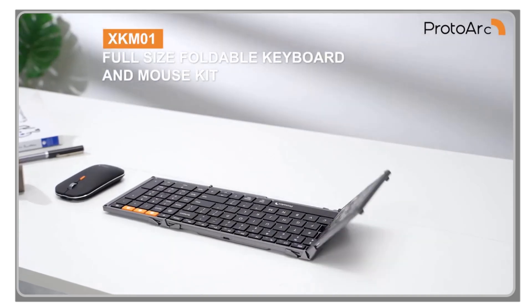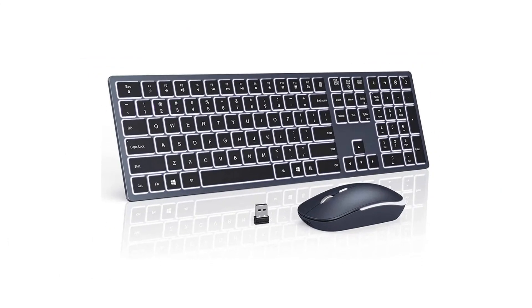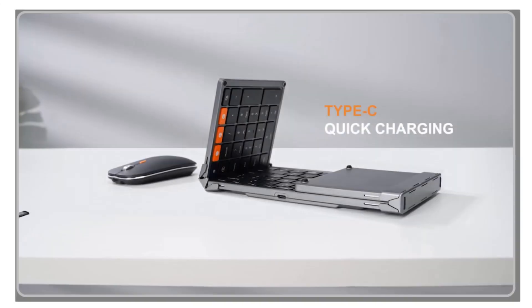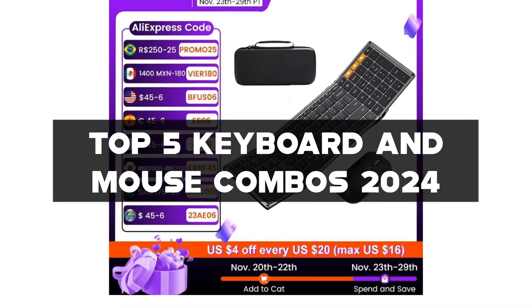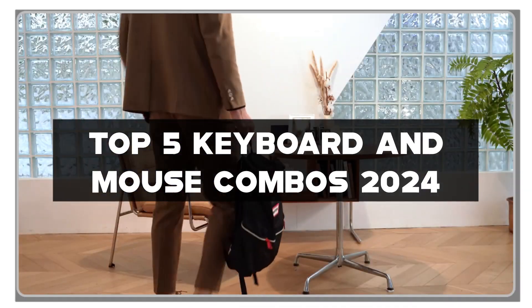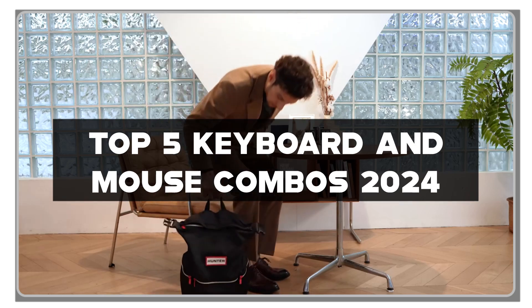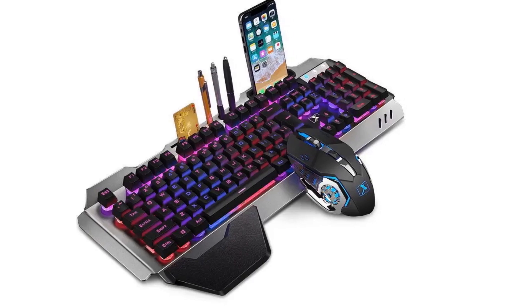Hey, Tech Enthusiasts! In today's video, we're delving into the realm of keyboard and mouse combos, an essential duo for every computer setup. Join me as we explore the top 5 keyboard and mouse combos of 2024 that promise to redefine your computing experience. Don't forget to check out the links in the description for detailed insights into each combo.